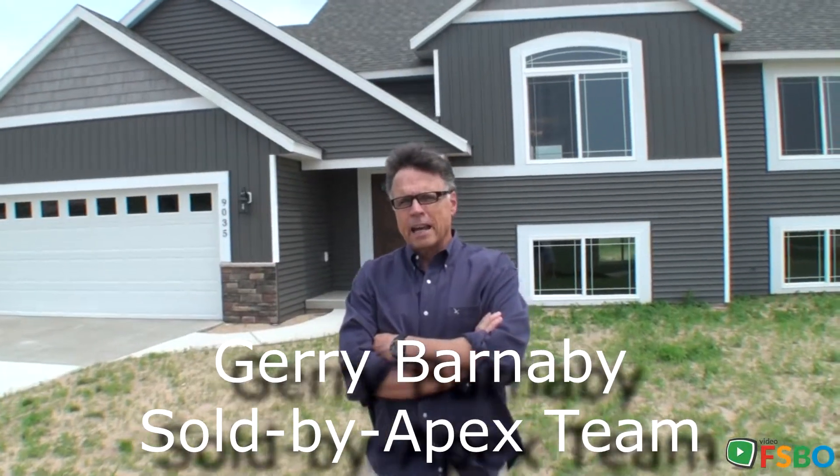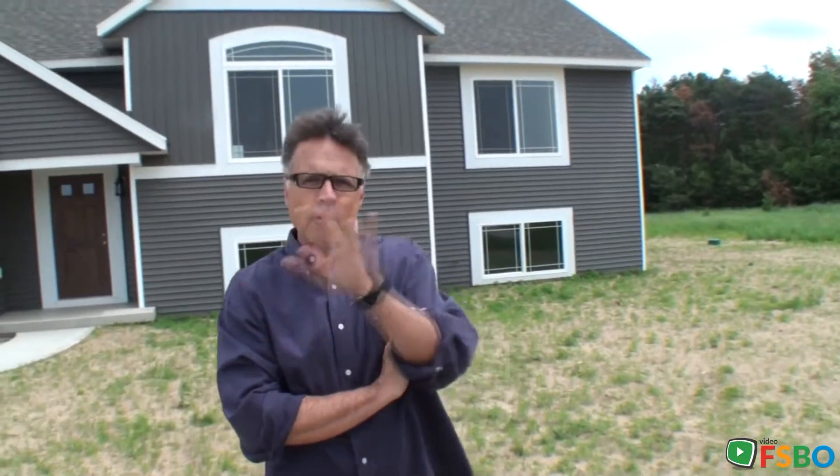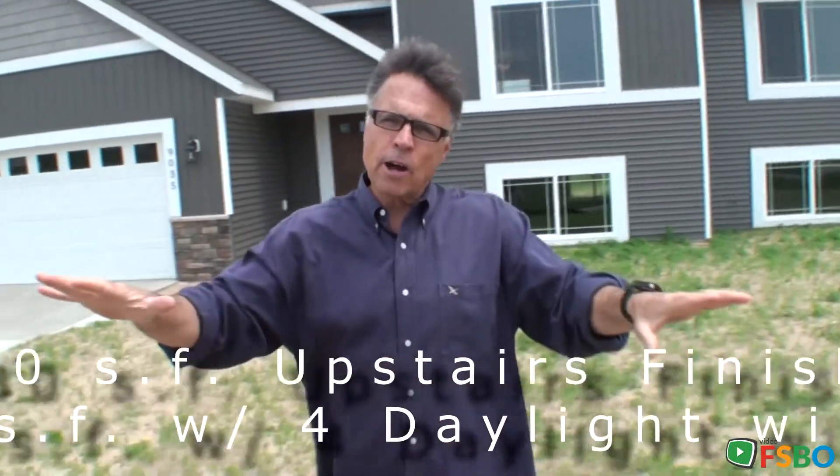Hey, what's happening? Barnaby here, hanging out in front of a beautiful two-bedroom, two-bath in Olive Township on Meadow Point Drive. 1,200 square feet finished up top, 1,200 just waiting to be finished below — good living accommodations top and bottom.